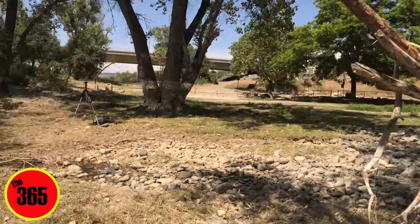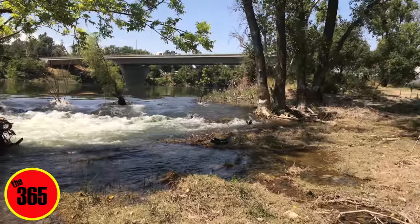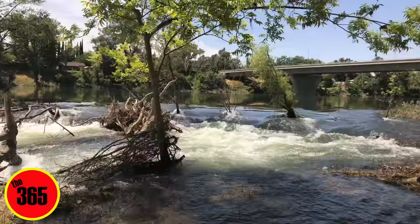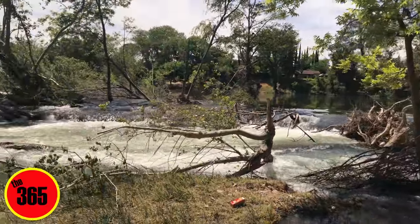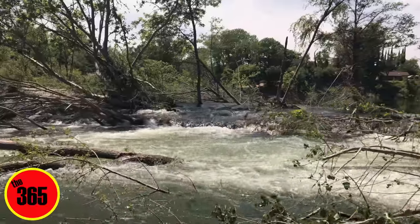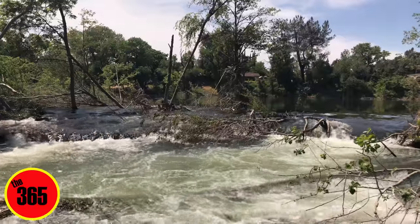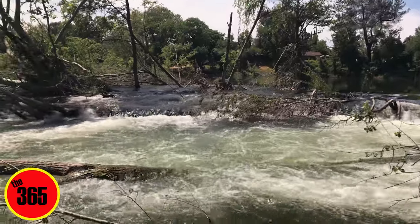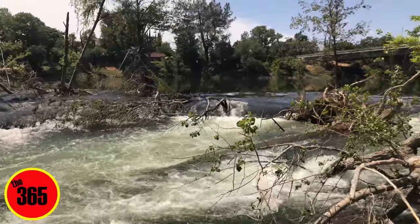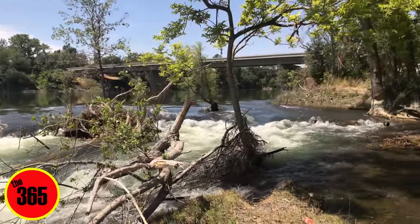One more time to this outlet. Thank you, first responders, by the way. Because without you guys, I don't think any of us would be here to admire this water today. And it is Memorial Day today, and I want to say thank you for everybody who has given so much for all of our freedoms.